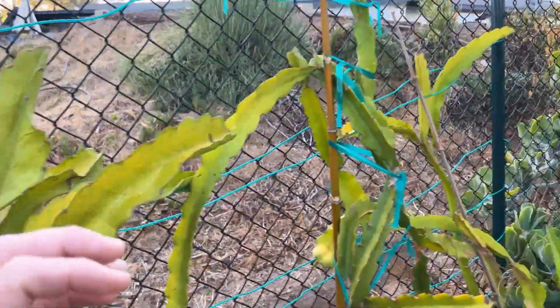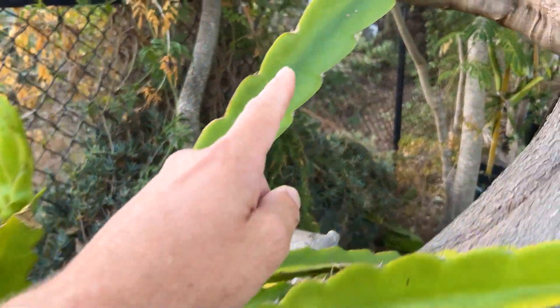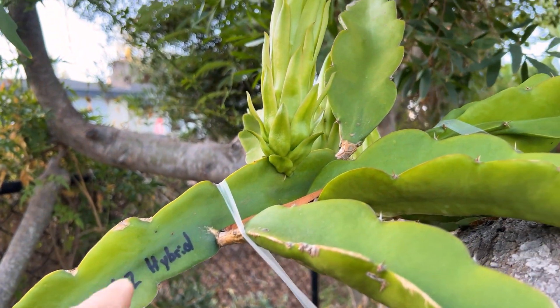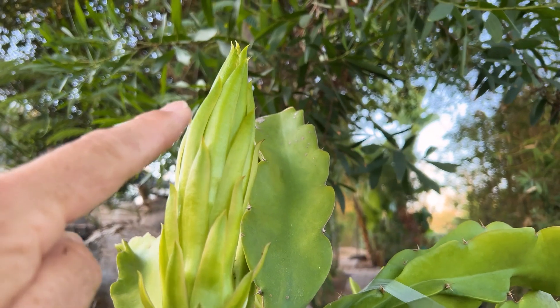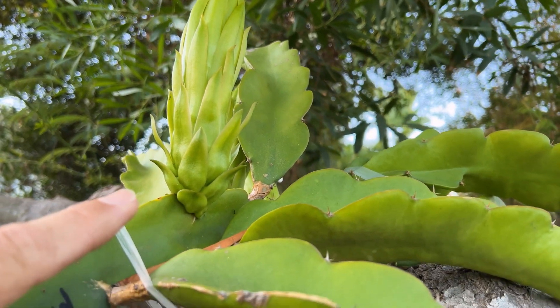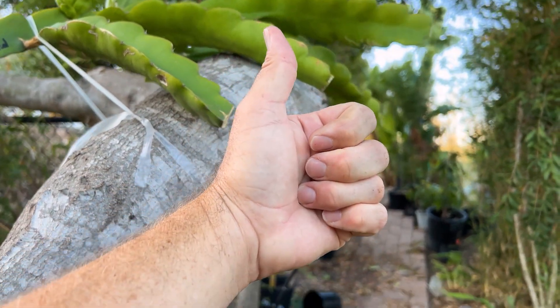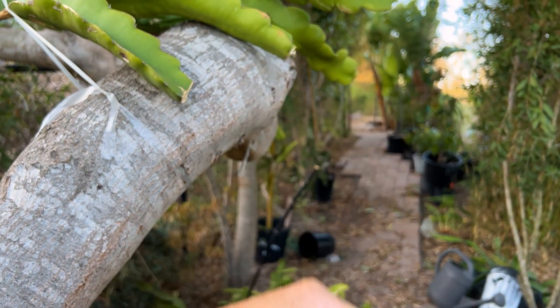Last but not least for today — I have to head to work — look at this one: Quang's A2 hybrid. This is from Quang Ong. You can see it's very, very green — the developing flower is very green. So there you go — that's just some of the over 300 varieties I have in this chaos. Give us a like and subscribe. Have yourself a wonderful day.